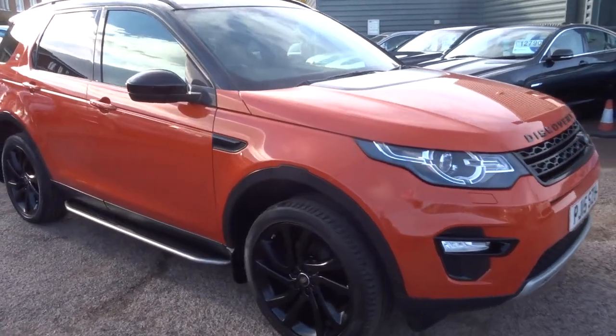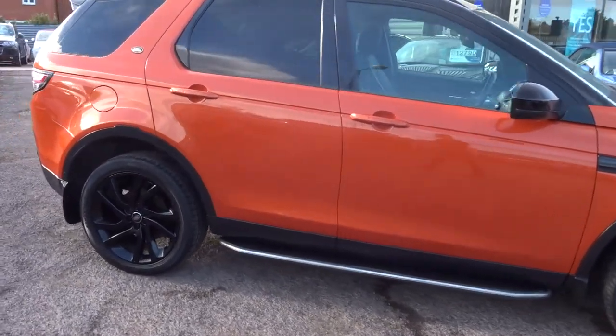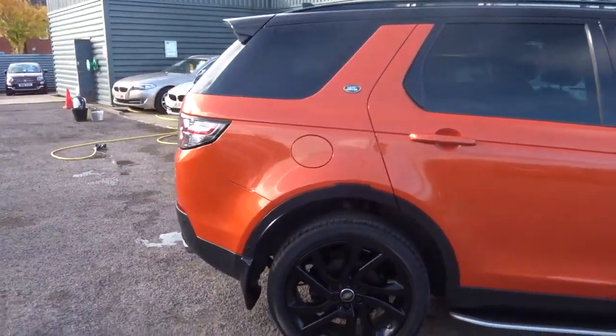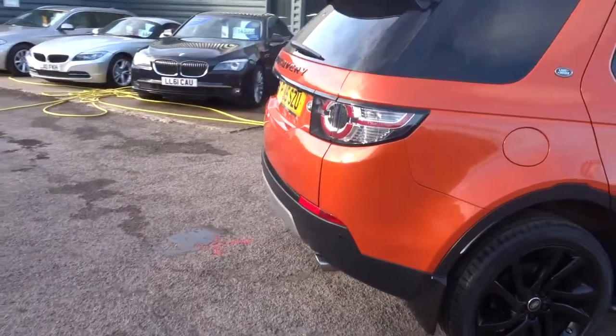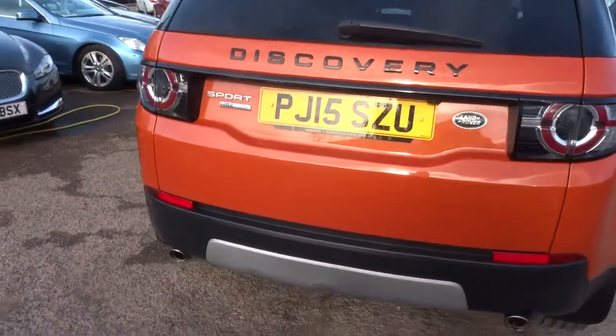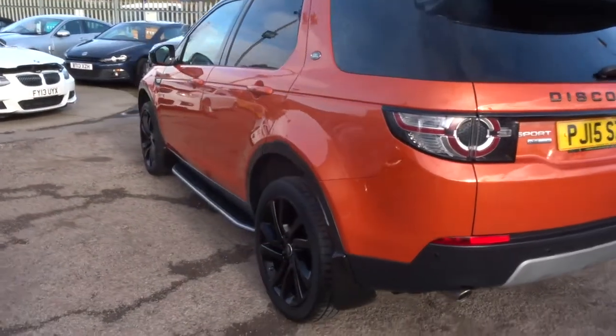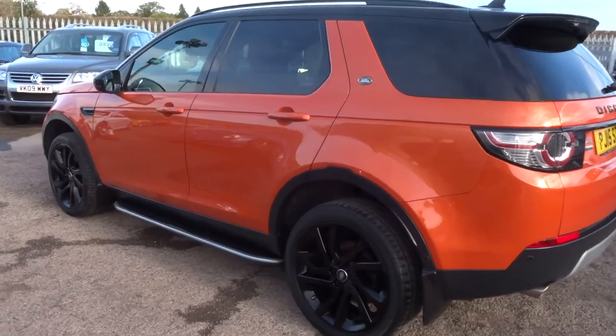Welcome to Windy Country Car. My name is Tom. Here we have the Land Rover Discovery Sport, HSE Luxury trim. It's just over 37,000 miles, which makes it a very reasonable price — under £28,000.